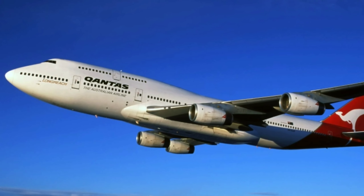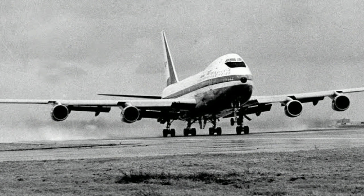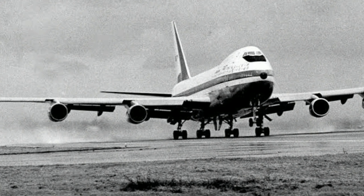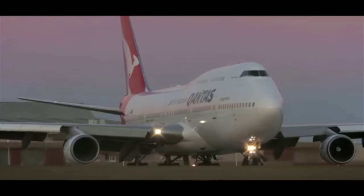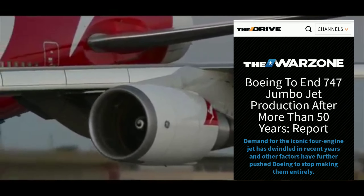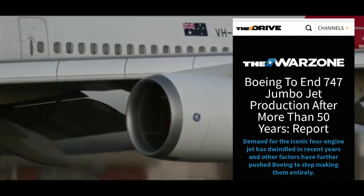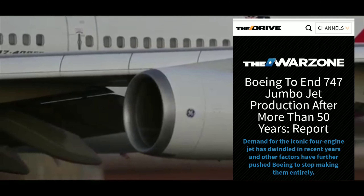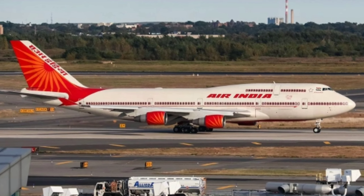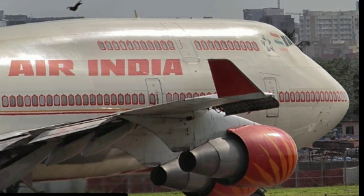Next we move towards Boeing's most iconic aircraft — the queen of skies, the Boeing 747. The four-engined wide-body jet made its first flight on February 9, 1969. The aircraft fleet successfully flew for more than 50 years, and on 2nd July Boeing announced the cessation of 747 production due to the increasing demand for smaller, fuel-efficient wide-body aircraft and the impact of the COVID-19 pandemic. This fleet is still operated by Air India for international destinations, and it is the only double-deck model of Boeing.